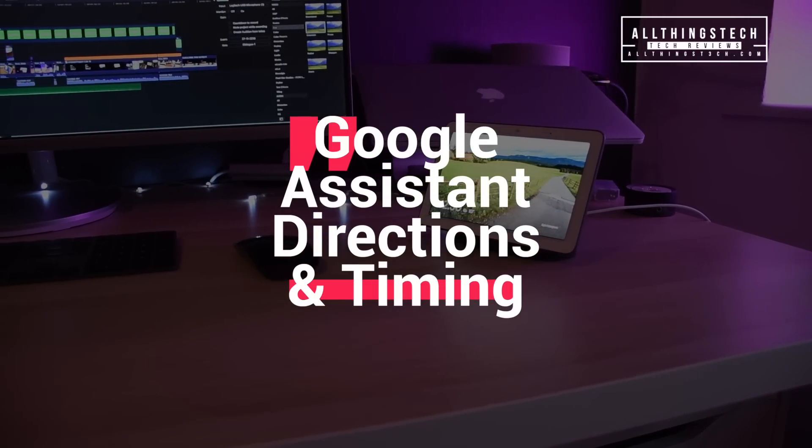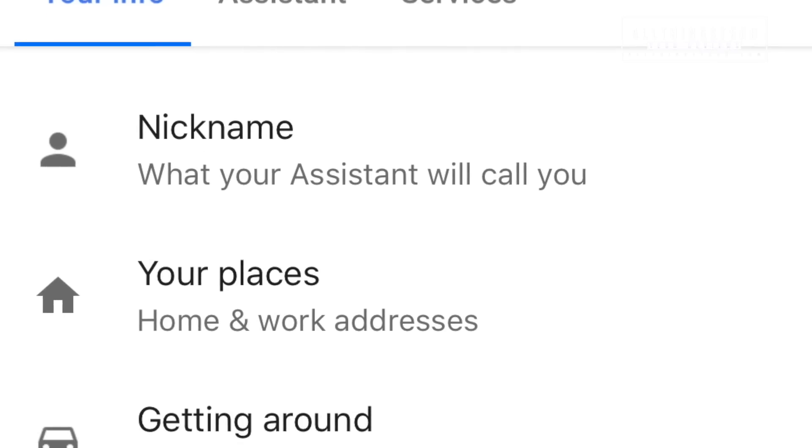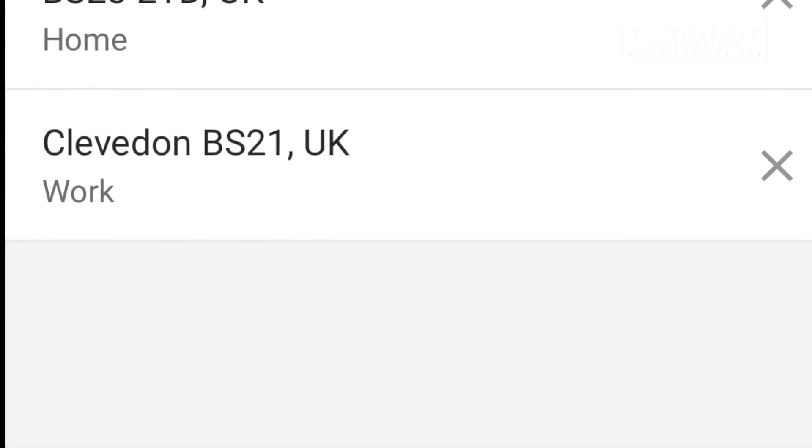So first of all, we're going to be looking at directions and timing. Now within the Google Home app, if you have set your home location and your work location, then you can do some really good things.